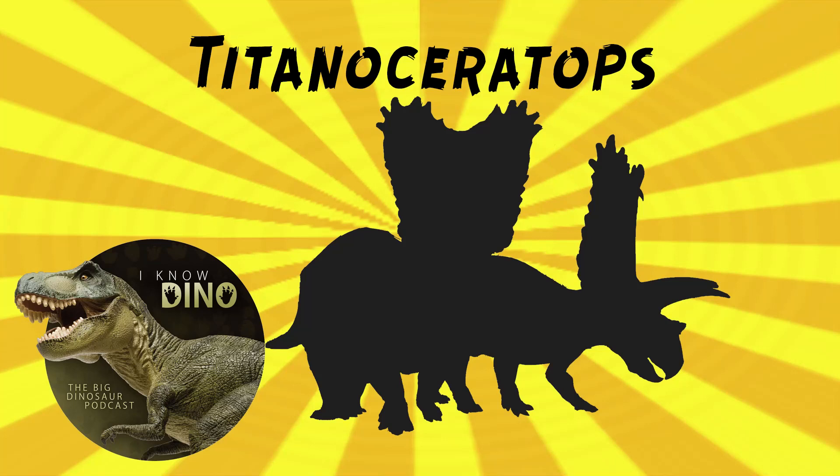This is Titanoceratops. It was a request from Victrix via our Patreon and Discord, so thanks. It's a good name, Titanoceratops.